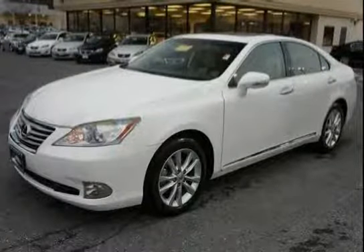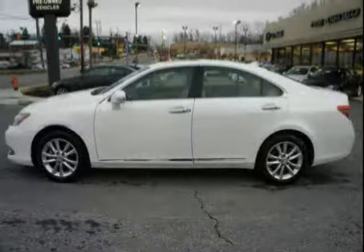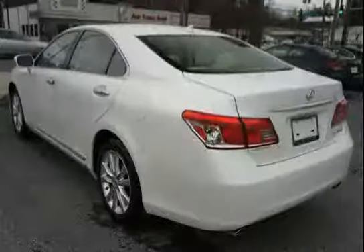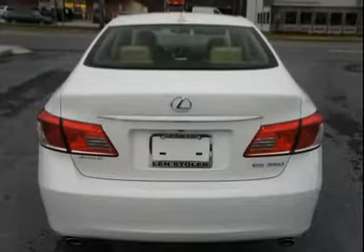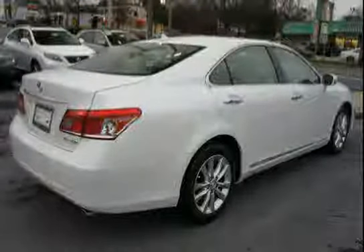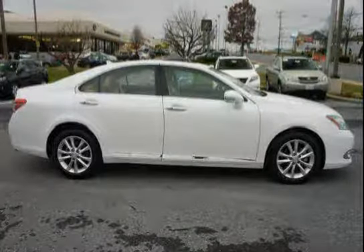This 2012 Lexus ES350 is equipped with a navigation system, power door locks, cruise control, four-wheel anti-lock brakes, traction control, front-wheel drive, integrated fog lamps, dual sun visors, all-position emergency locking retractor, front and rear assist clips, dual front knee airbags, and a storage bin center console with accessory power outlet. Driven with care for 15,505 miles,